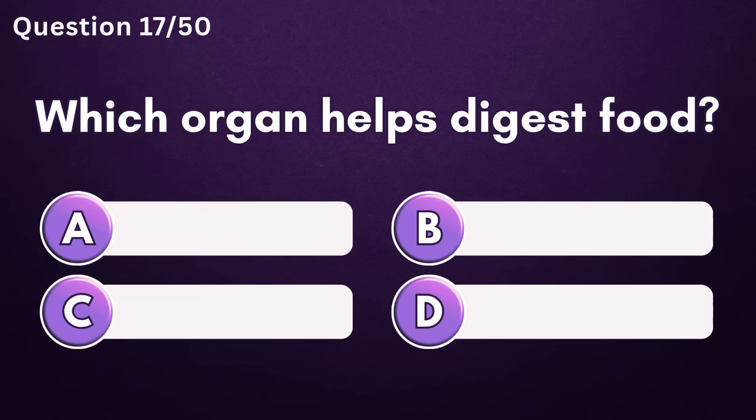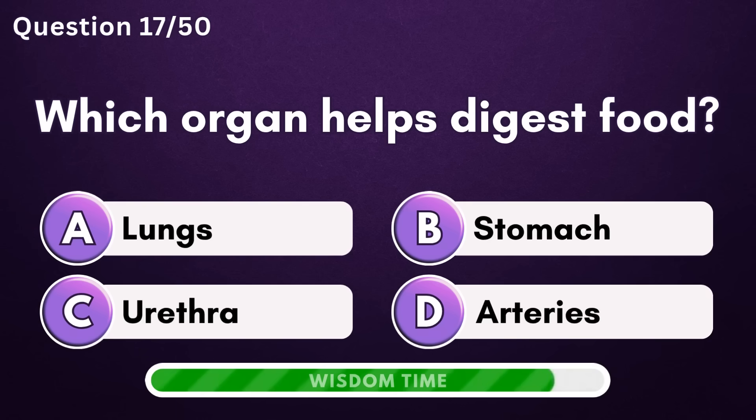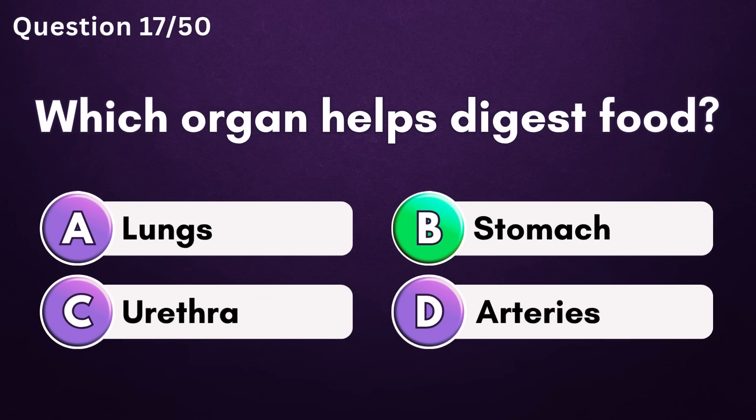Which organ helps digest food? Answer B: stomach.